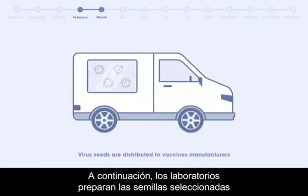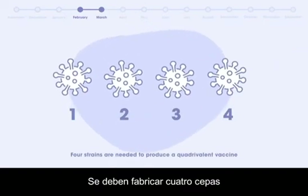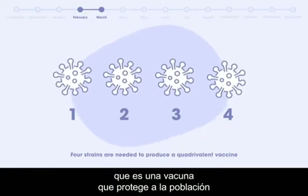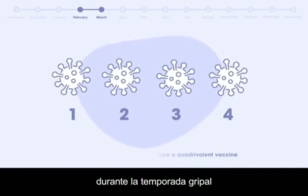As the next step, laboratories prepare the selected virus seeds and distribute them to manufacturers to begin the production process. A total of four strains need to be manufactured to produce a quadrivalent influenza vaccine — a vaccine that protects the population from the four main virus strains expected to be predominant in the influenza season.